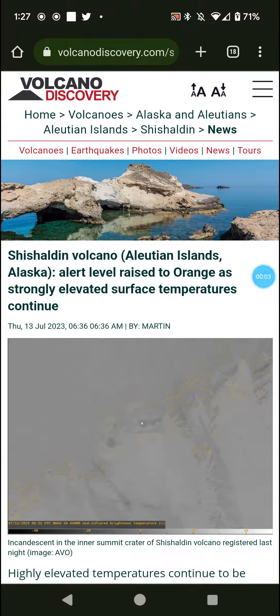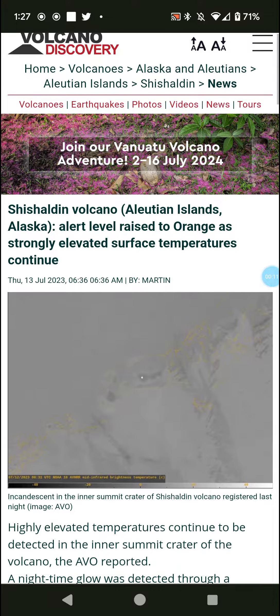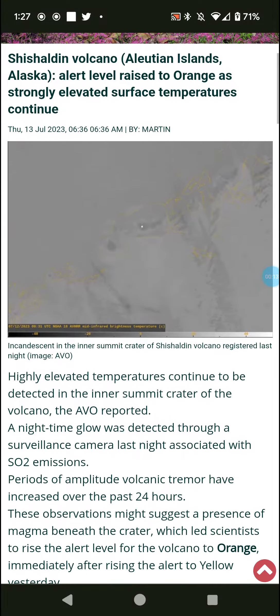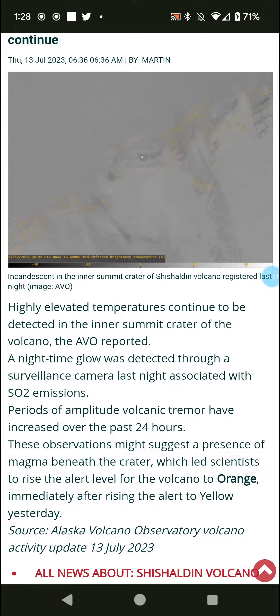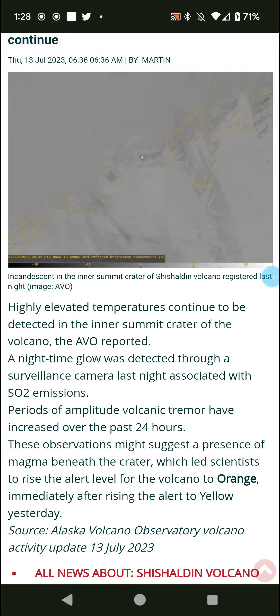Welcome back with the official update on the Shelden volcano. Alert level raised to orange as strongly elevated surface temperatures continue to be detected in the inner summit crater, as AVA reported. Nighttime glow was detected from the surveillance camera last night, associated with SO2 emissions. Periods of amplitude volcanic tremor have increased over the past day.